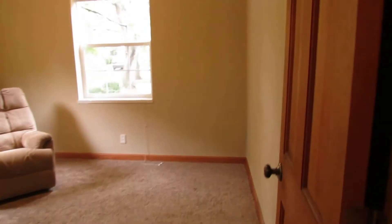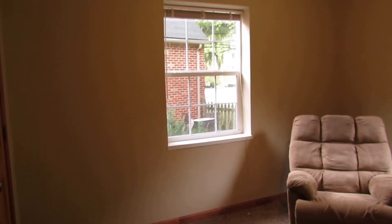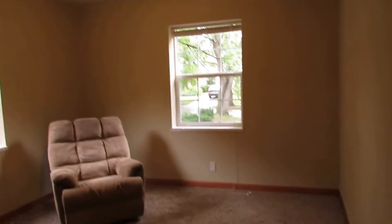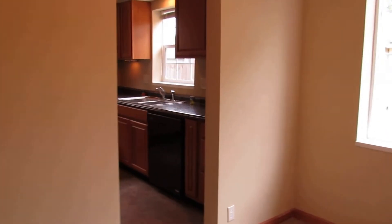And then bedroom number two — this is the bedroom on the front right of the home. As you can see we do have an overhead light in here as well, and this is actually bigger than the other bedroom we just looked at if you're comparing dimensions.